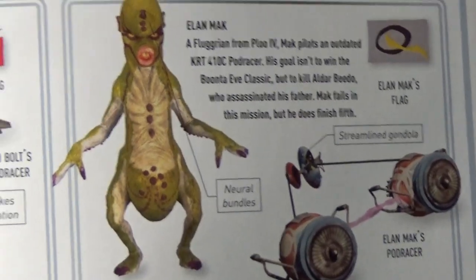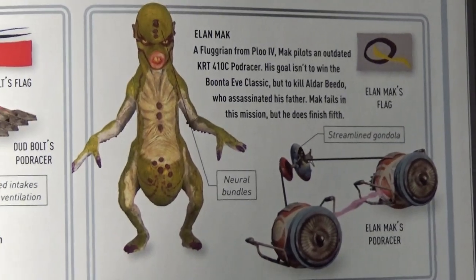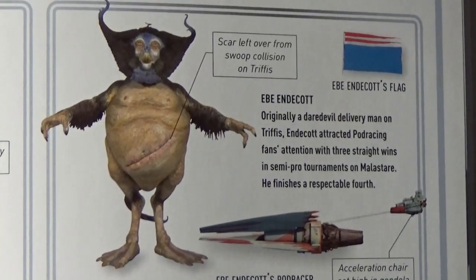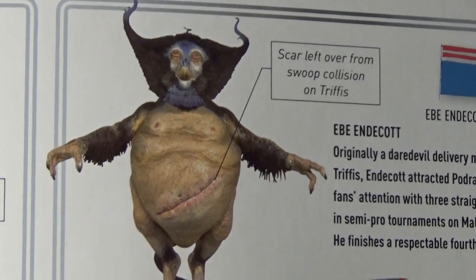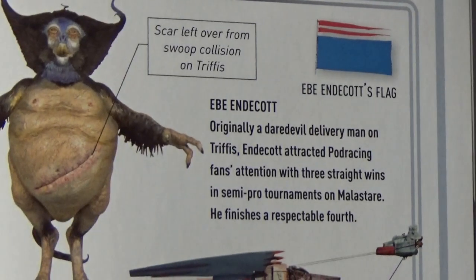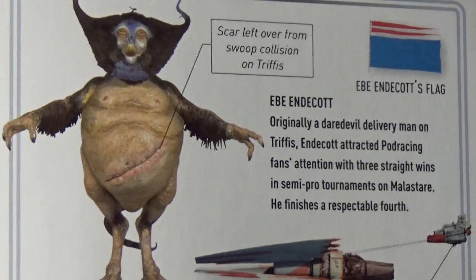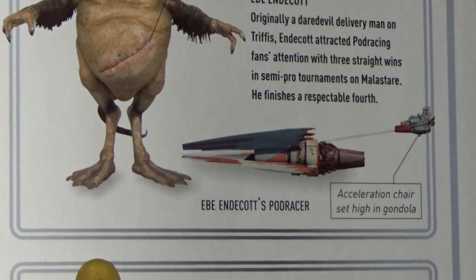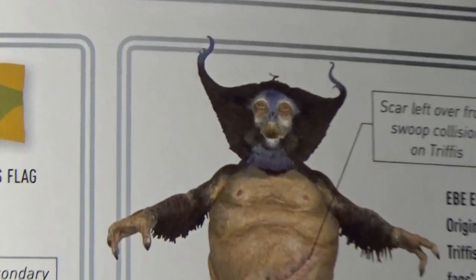Elon Mack is another one we don't have yet in figure form. Ibby Endicott — he's got a big vicious scar across his stomach. Originally a daredevil delivery man on Trifus. He's an interesting looking alien.